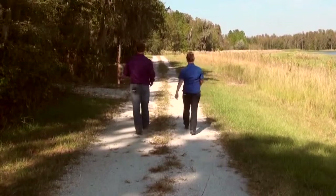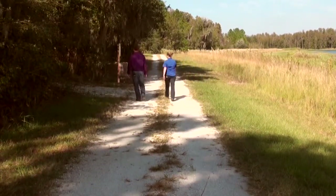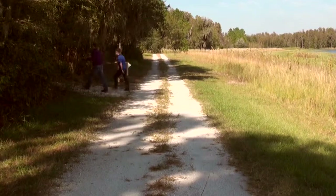Better day to get out here and do this. Nice and sunny and low humidity. Look at this — this is awesome.